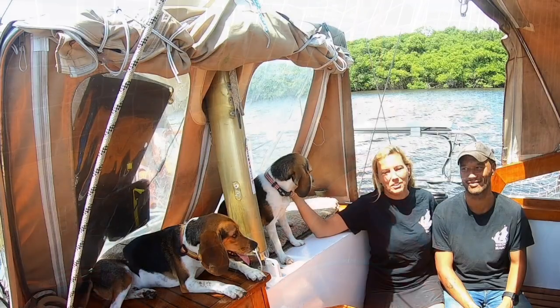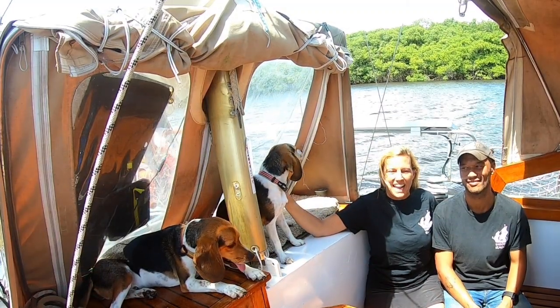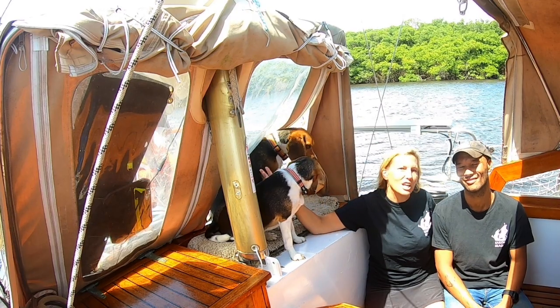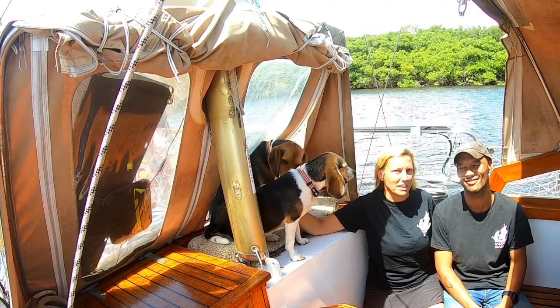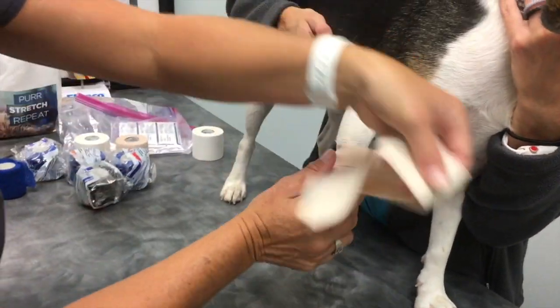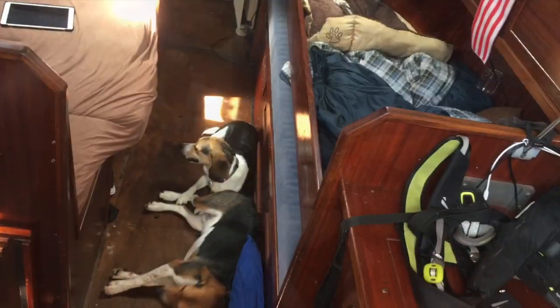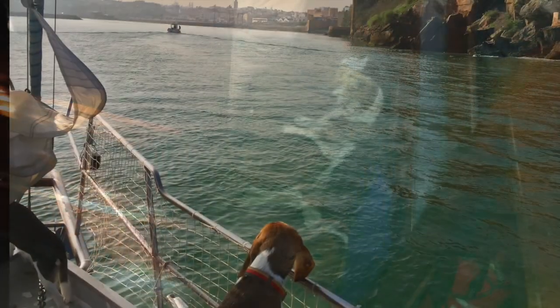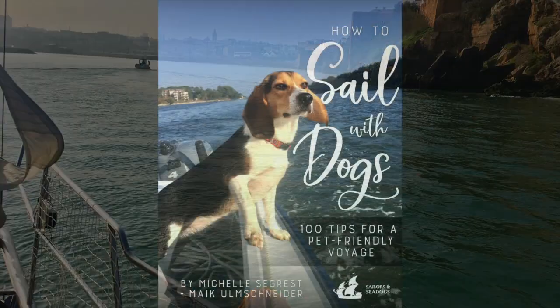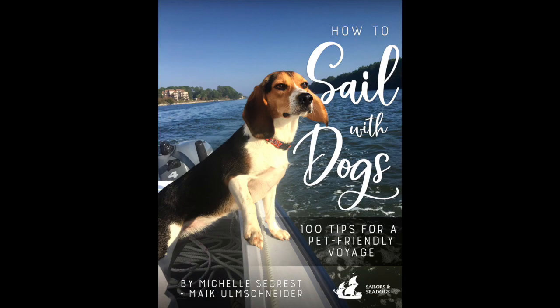We wanted to share with you some of our experiences, and most of the detail you can find in our e-book, 'How to Sail the Dogs,' which also includes 100 tips for a pet-friendly voyage. In our e-book, we cover many details like first aid at sea, how to feed sailing sea dogs, how to handle extreme temperatures, and also what to do when you sail to a country that's not pet-friendly. This is all outlined in tremendous detail in the e-book.